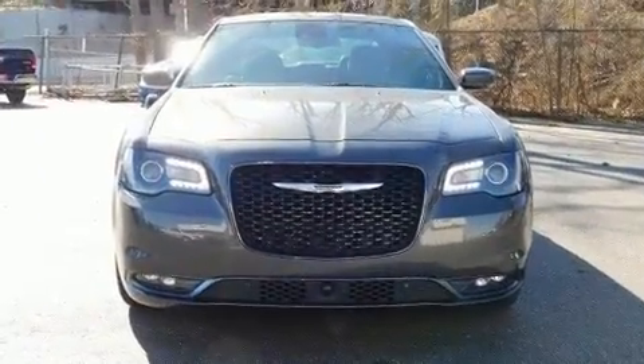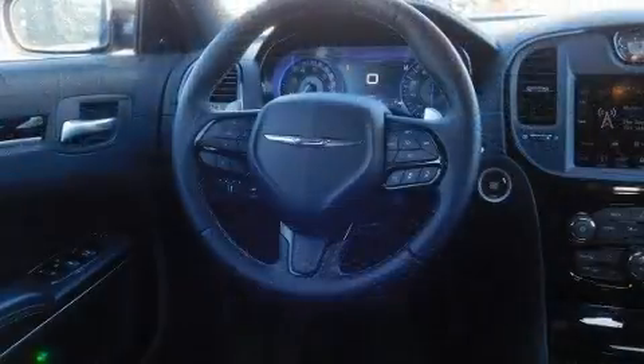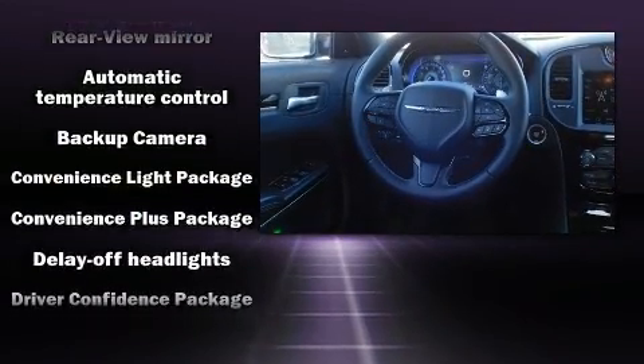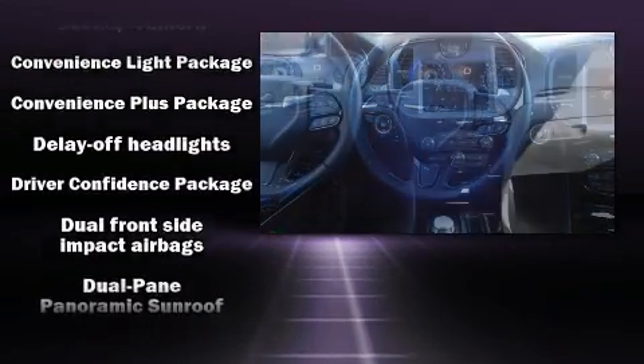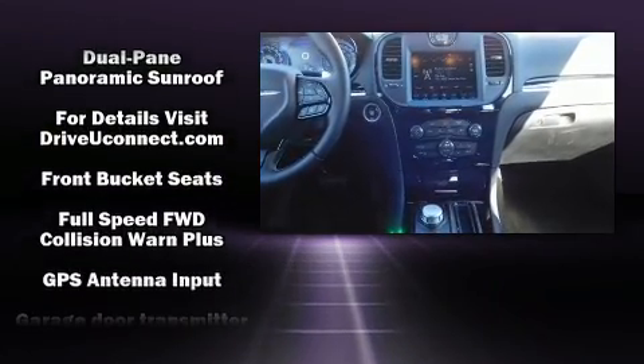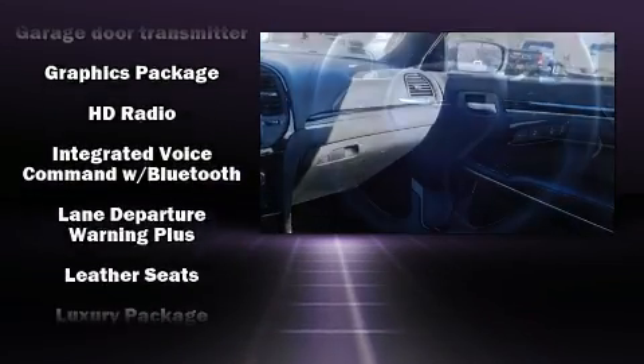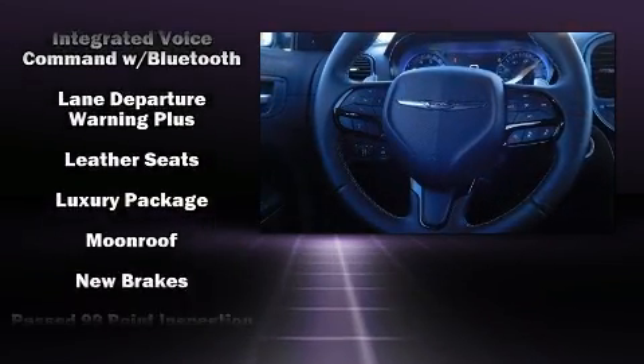Chrysler ensures the safety and security of its passengers with equipment such as dual front impact airbags with occupant sensing airbag, traction control, an emergency communication system, and four-wheel disc brakes with ABS. This car was designed with safety in mind, allowing you to drive with even greater assurance.